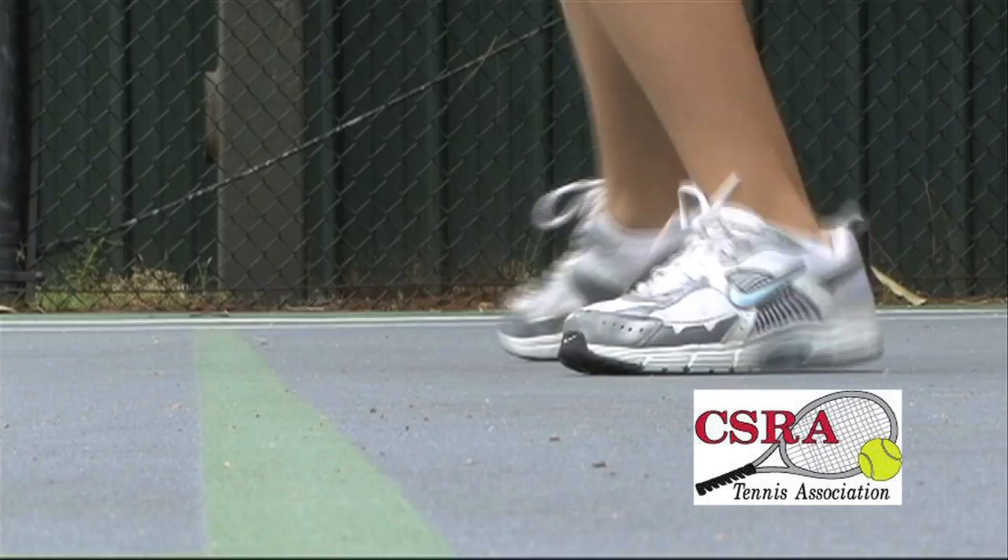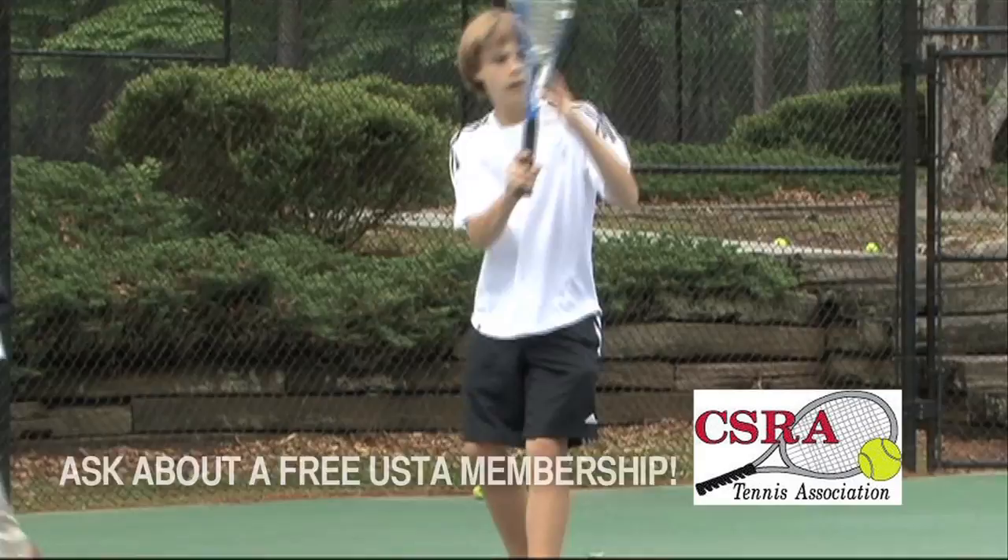Next, they play within the green lines on a bigger court with low-compression balls. They'll advance to 11- to 18-year-old juniors like Alicia. She's earned a college tennis scholarship.